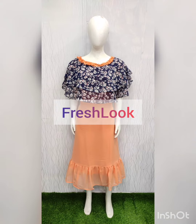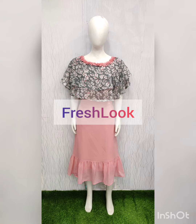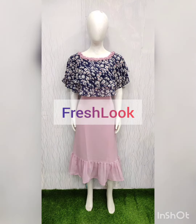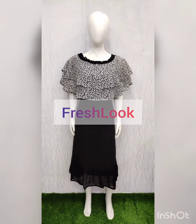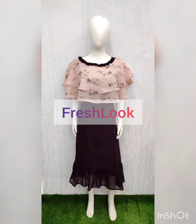You can use it as a normal gown, from L to double XL size available. You can also use it as a regular gown.